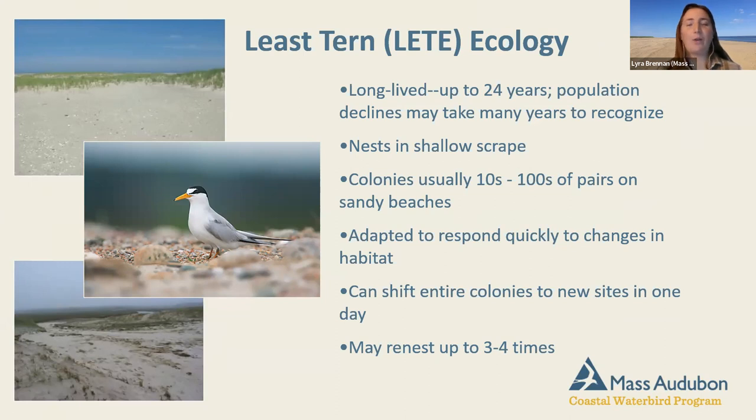Least terns are colonial nesters — they nest in big groups — and you may have had adults dive at you on the beach; that means you're in their space and they're protecting their nesting habitat. Colonial species like least terns adapt and respond very quickly to habitat changes, potentially shifting an entire colony to a new site after a big storm or significant disturbance. Like our other species, they can re-nest multiple times if unsuccessful, so we really want those earlier nests to succeed.